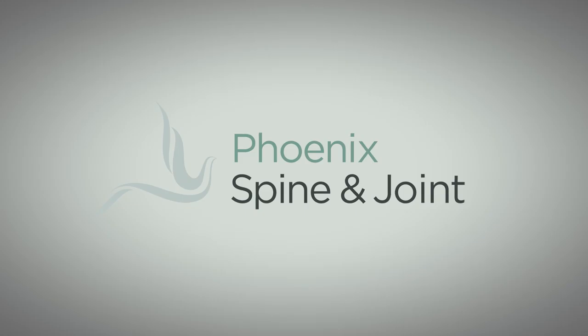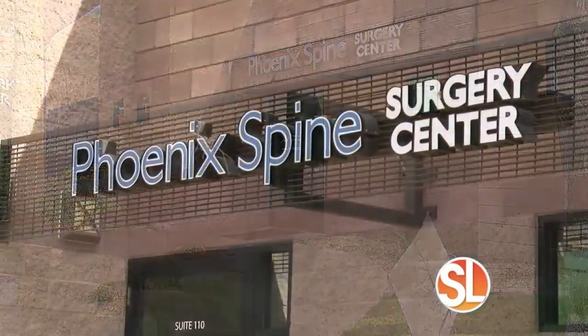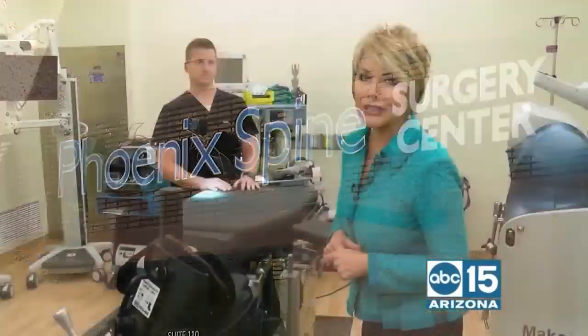Do you suffer from debilitating joint pain, maybe from an injury or arthritis? Have you been told you need joint surgery? Wait before you do anything. I have been invited to Phoenix Spine and Joint to meet the doctors here.